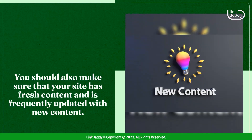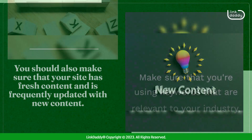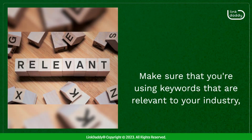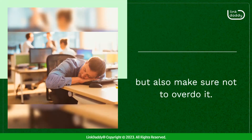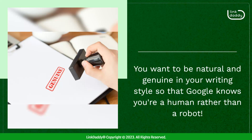You should also make sure that your site has fresh content and is frequently updated with new content. Make sure that you're using keywords that are relevant to your industry, but also make sure not to overdo it. You want to be natural and genuine in your writing style so that Google knows you're a human rather than a robot.